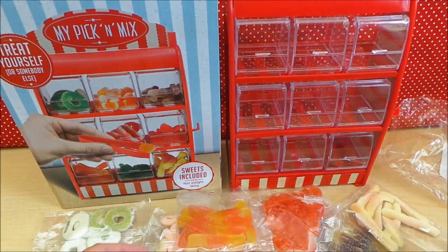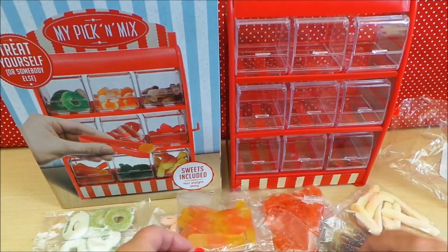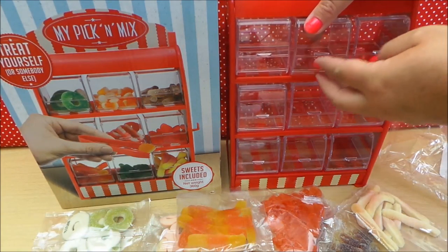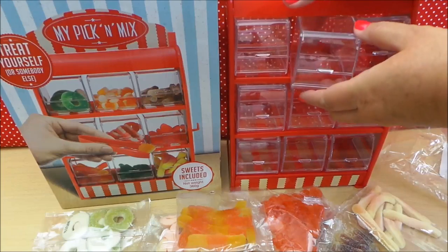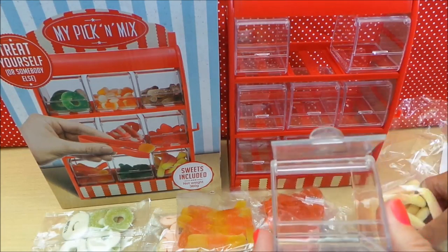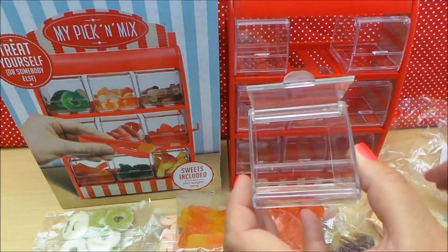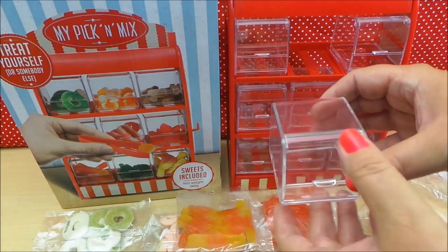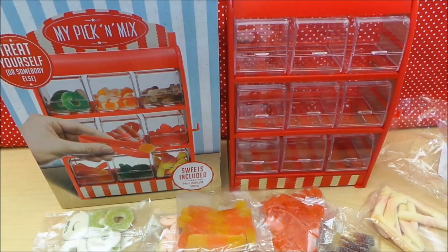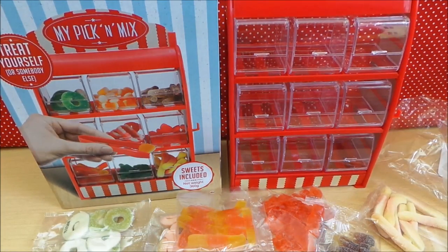All that's left for me to do is to use the tongs and fill up all nine of these containers. They open from the front and you can also remove them for easy cleaning. So I'm going to fill up all of these containers with all of these delicious sweets. Thank you for watching, take care, don't forget to subscribe and share with your friends, and I'll see you very soon — bye for now!